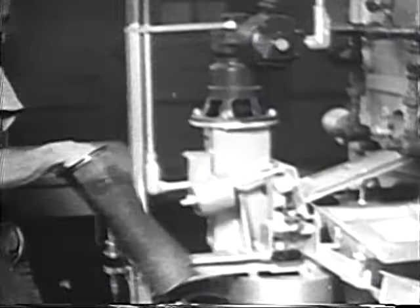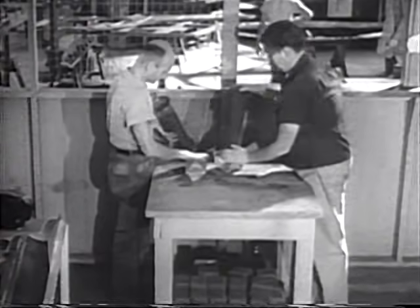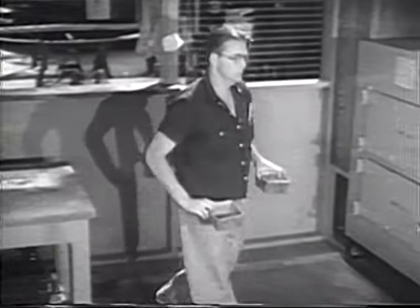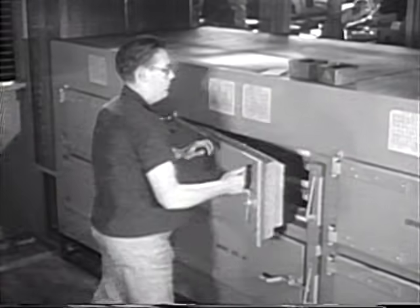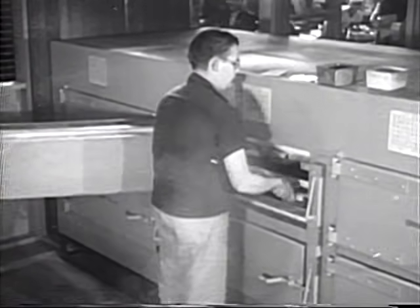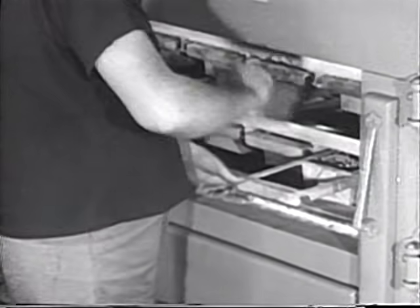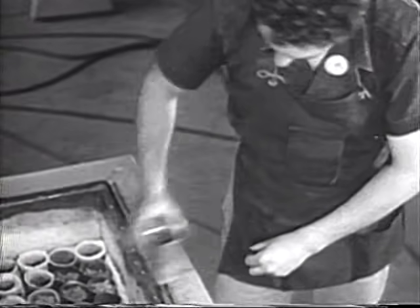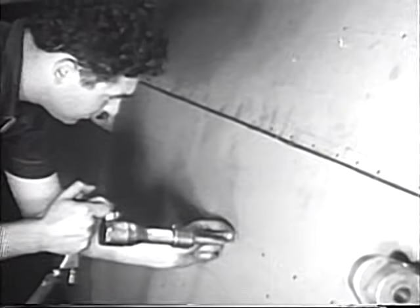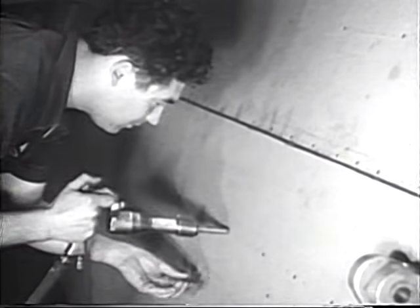When subjected to this treatment, the rivets become relatively soft and are in proper condition for use. Taken from the automatic heat treating machine, they are stored under low temperature in a large electric refrigerator, where they will remain soft indefinitely. If exposed to normal temperatures, they soon become hard and develop their full strength. To make them more accessible to the workmen, they are distributed to smaller electric refrigerators located throughout the factory. As needed, the rivets are taken out, located adjacent to the work, and riveted into place. Within a few hours, the rivets harden and contribute their full strength to the airplane structure.